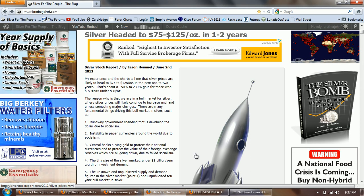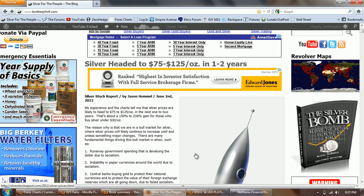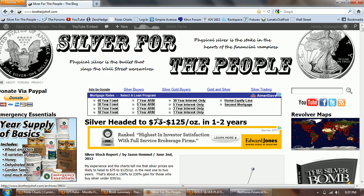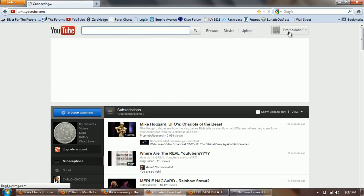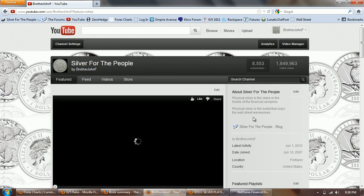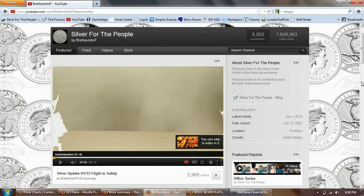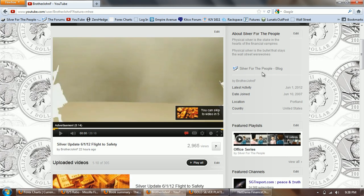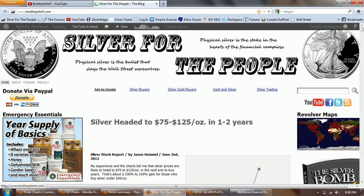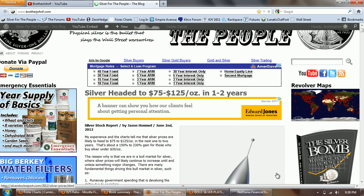That takes me to the blog, where I just posted the latest from Jason Homel — it just came out at 9 p.m. tonight Eastern time. It's titled 'Silver Headed to $75 to $125 in the Next One to Two Years,' so he gives a lot of his arguments there. You can see that on the blog. By the way, I do now have a link to the blog on my YouTube channel, so you can get to the blog from the YouTube channel if you need to.